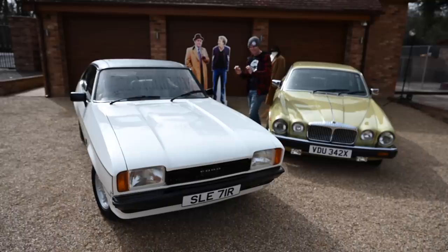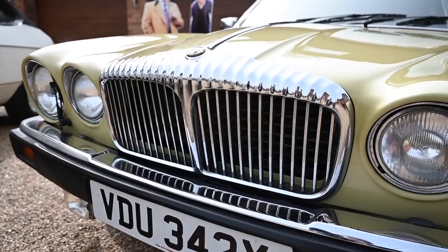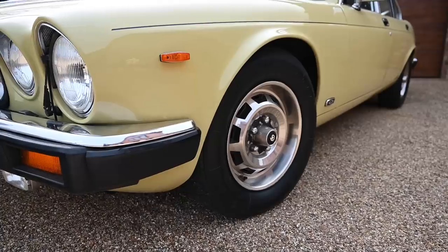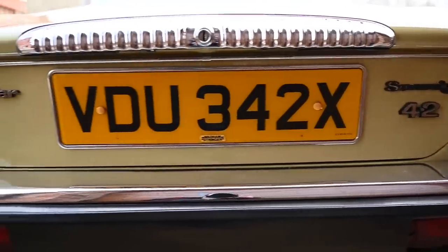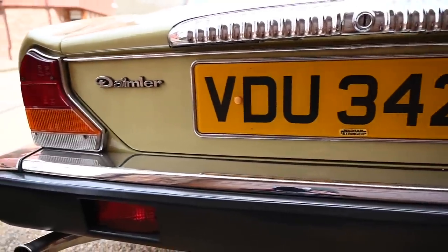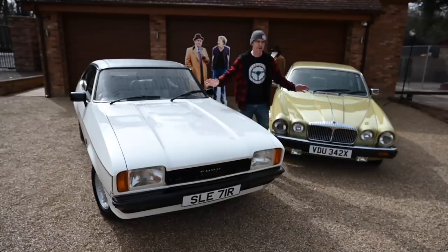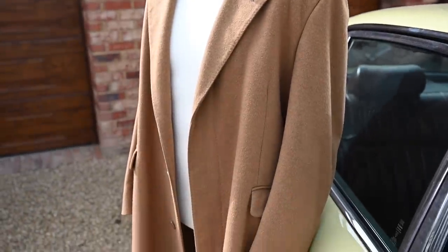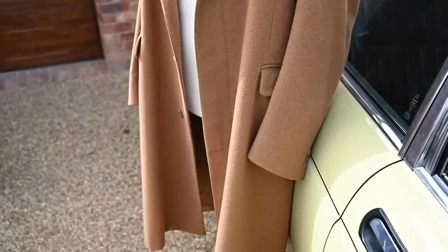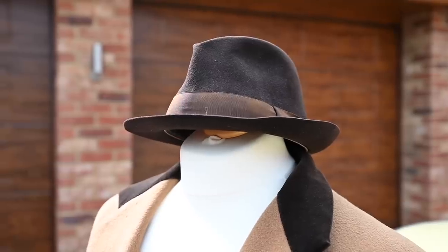But here to my left, you may have noticed this Daimler. This is actually Arthur's car from the TV show as well — the two are part of a pair. This is an astonishing Minder collection here. These two cars do live together in the same garage and they've been to shows together. And behind me right now is actually Arthur's coat and hat from the TV show as well.